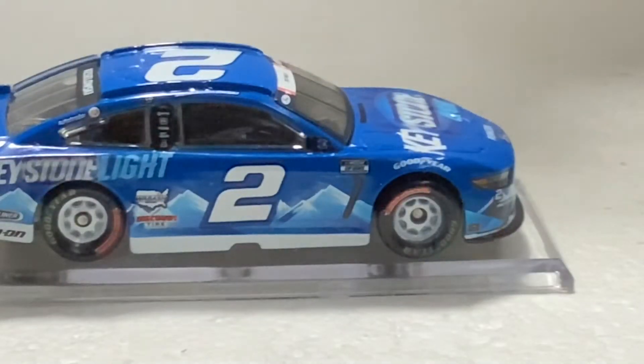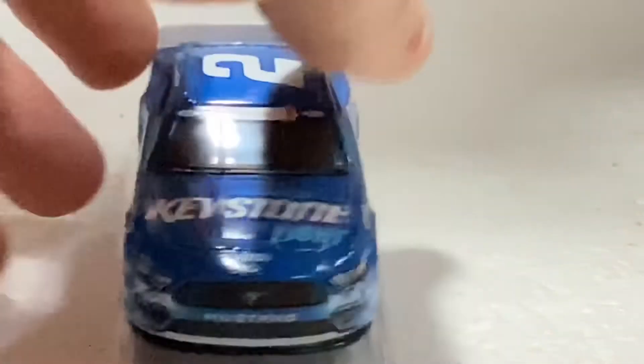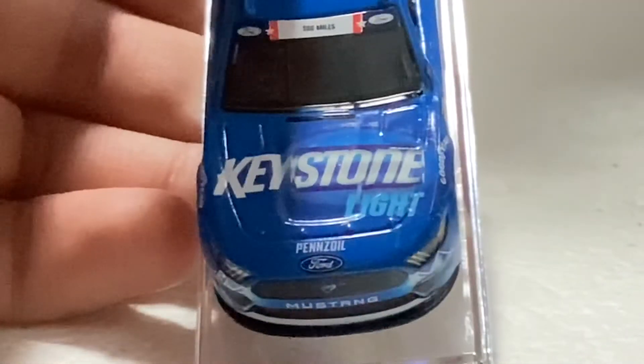You might be asking why most cars have black rims but the number 2 — and sometimes the 12 or 22 — have white rims. Well, from what I heard from NASCAR and Team Penske, it's about brake dust. You can see how much brake dust builds up on the rim, which helps monitor how much braking the driver is using.